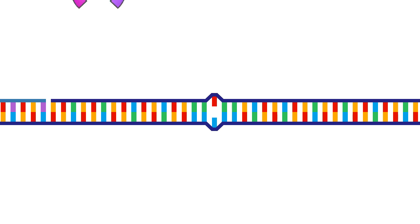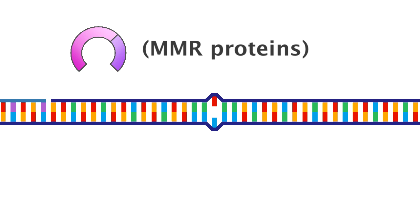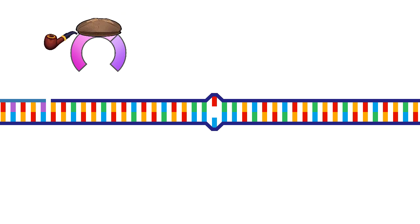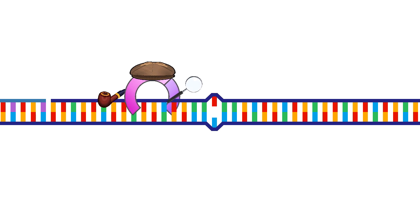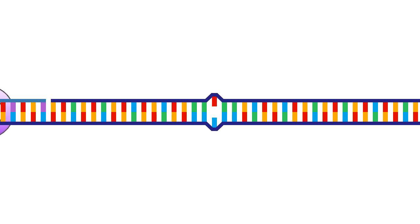Thankfully, our cells have a class of enzymes known as DNA mismatch repair proteins, or MMR proteins. These enzymes carefully proofread the newly made copy of the genome, and if something doesn't match the original version, they will help fix the error.